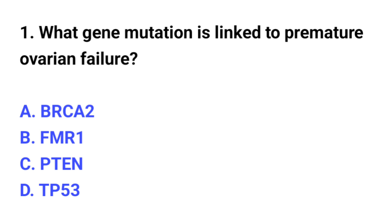Question number 1. What gene mutation is linked to premature ovarian failure? The correct option is B: FMR1.